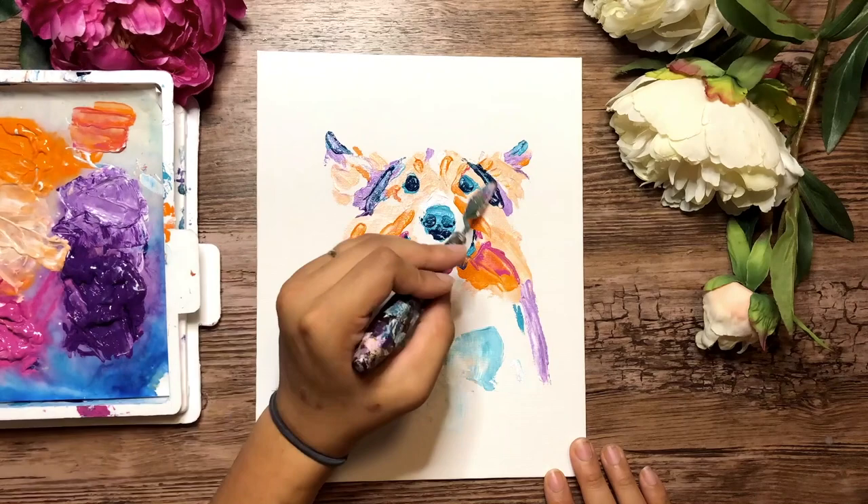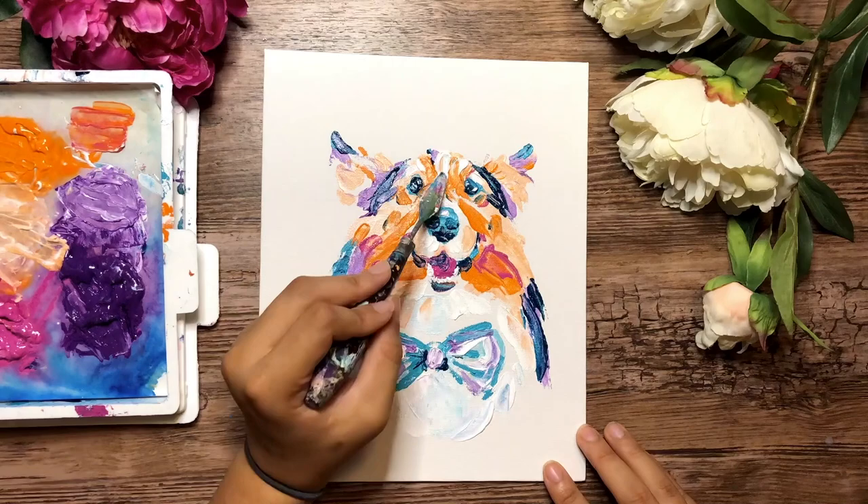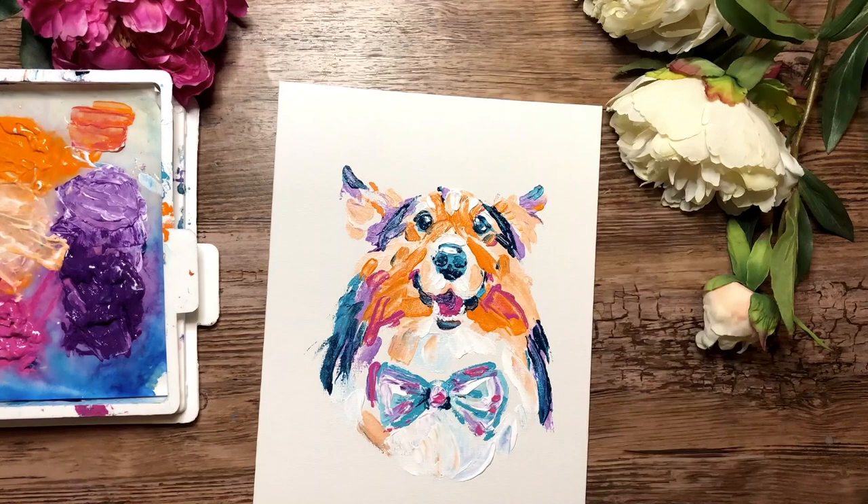We add in the darker teals at the end to really get those details and that smile popping. Then we add in whites for highlights and teeth — but that bow tie, that bow tie is a winner, that's for sure. Laddie is actually wearing a bow tie in the reference photo, by the way. Ta-da!